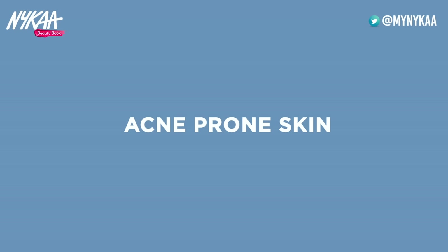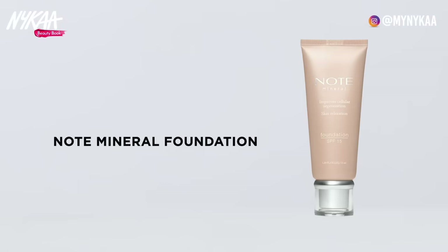Iske alawa, agar aapko mohaason ki problem hai, toh aap mineral foundation istemal kar sakti hain, jo natural hota hai. Yeh halka aur natural hone ki wajah se aapki twacha ke pores ko block nahi karta aur woh aasani se saans le sakti hai. Yeh ek behtareen foundation hai jo aap poore chehre pe laga sakti hain, aur chehre ke un khaas hisson par jahan daag-dhabbe ho, wahan bhi. Yeh aapke chehre ke daag-dhabbe itni safaai se chupa deta hai.